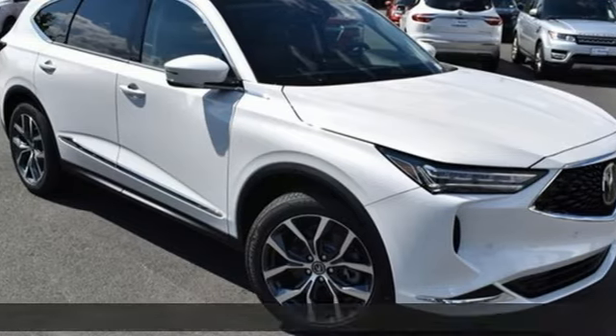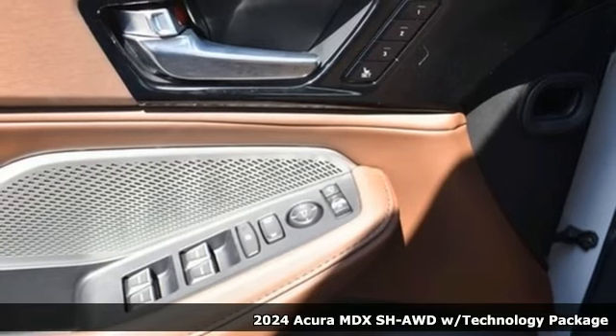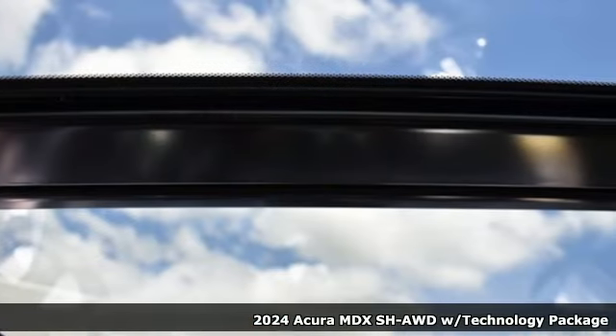Here's a new 2024 Acura MDX. It breaks all the rules. It checks all the boxes. It defines Acura precision crafted performance.